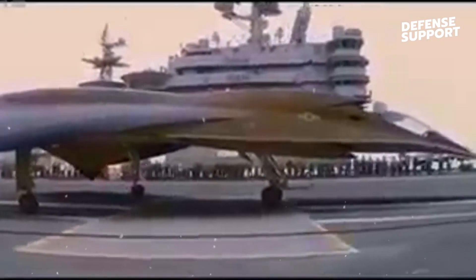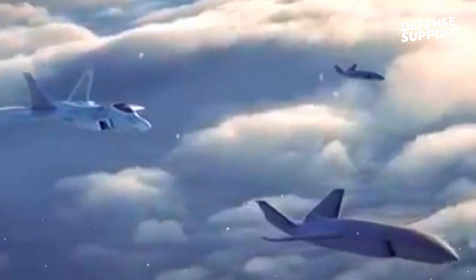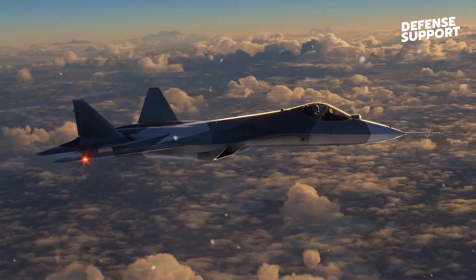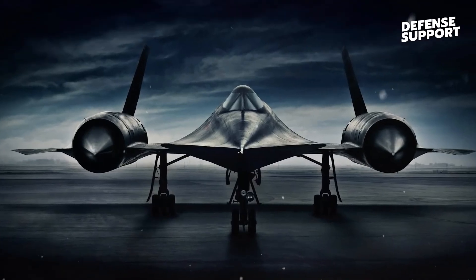This makes it incredibly difficult to detect and track by enemy defenses. The stealth capability provides a significant tactical advantage, enabling the NGAD to penetrate hostile territories undetected.